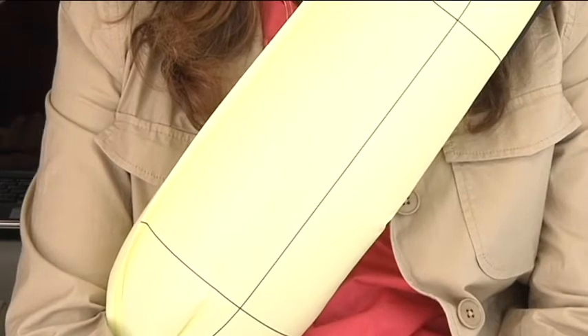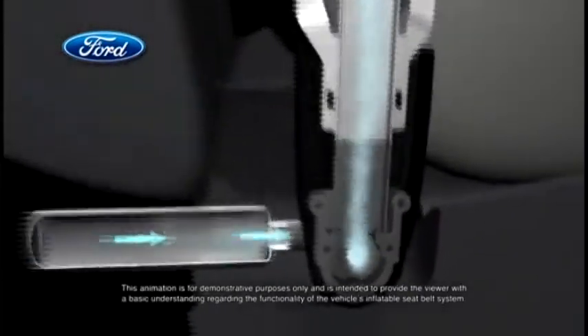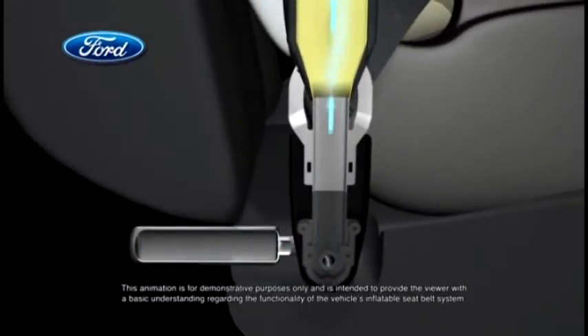Each belt's tubular airbag inflates with cold compressed gas that flows through a specially designed buckle from a cylinder housed below the seatbelt.